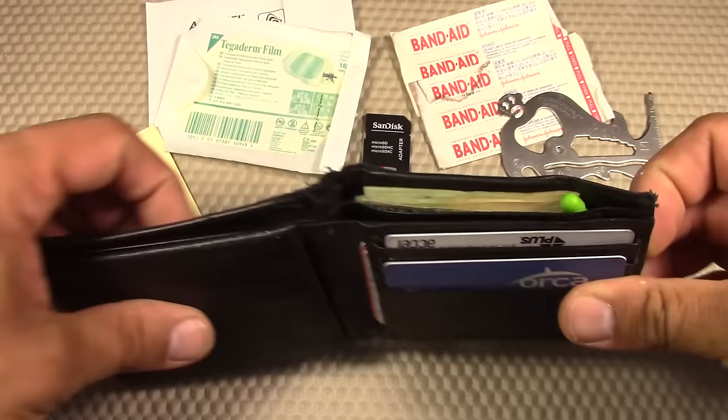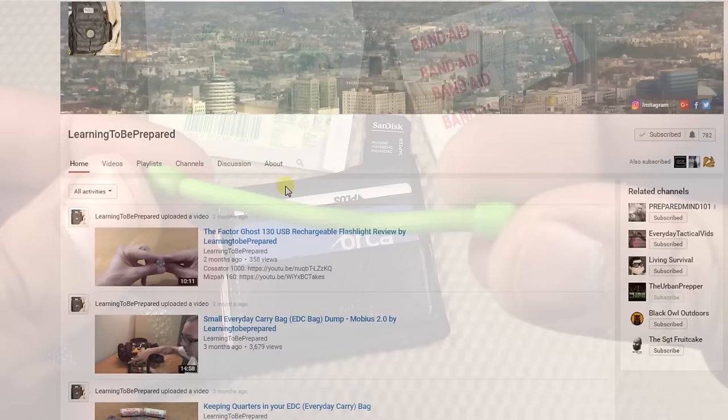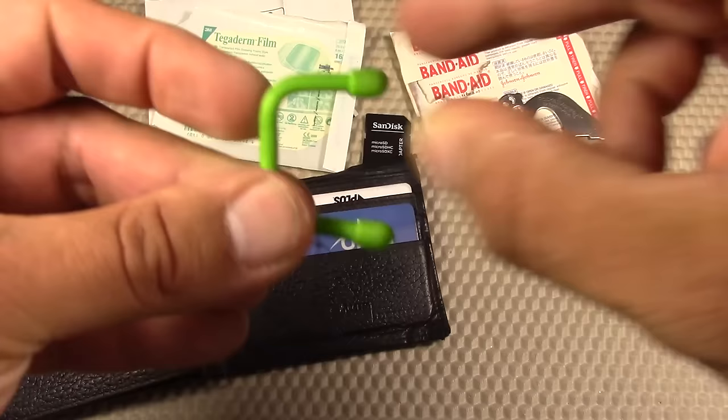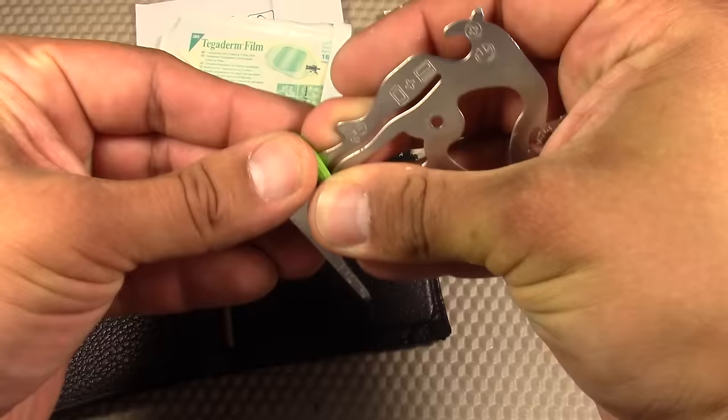The last gear-specific item I carry in my wallet is one NightEyes reusable gear tie, the three-inch version. I've had these in my stash for a while, and I was recently talking to Learning to Be Prepared — make sure you check out his channel, it focuses a lot on backpacks, organizers, and messenger bags. He convinced me these are really useful, I did some additional testing, and he was right. I use it for various reasons, whether wrapping up a USB cable, doing a minor repair job, or anything like that. I went with the bright visibility color so I wouldn't lose it.